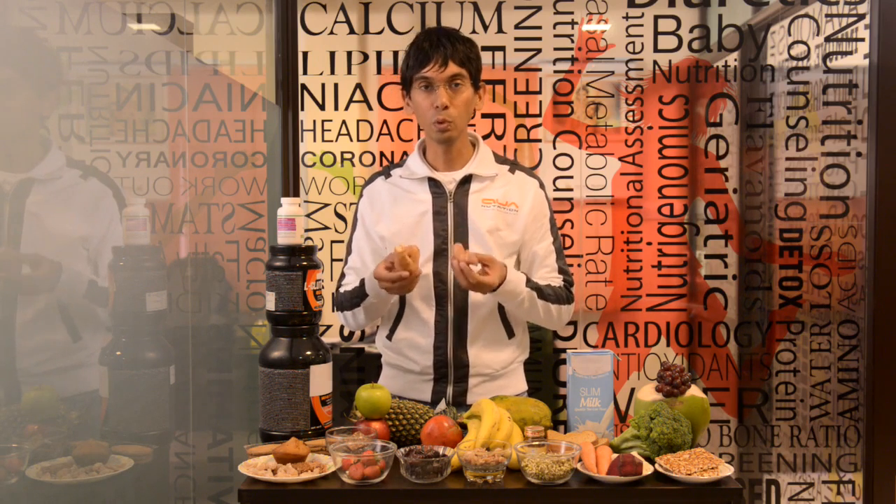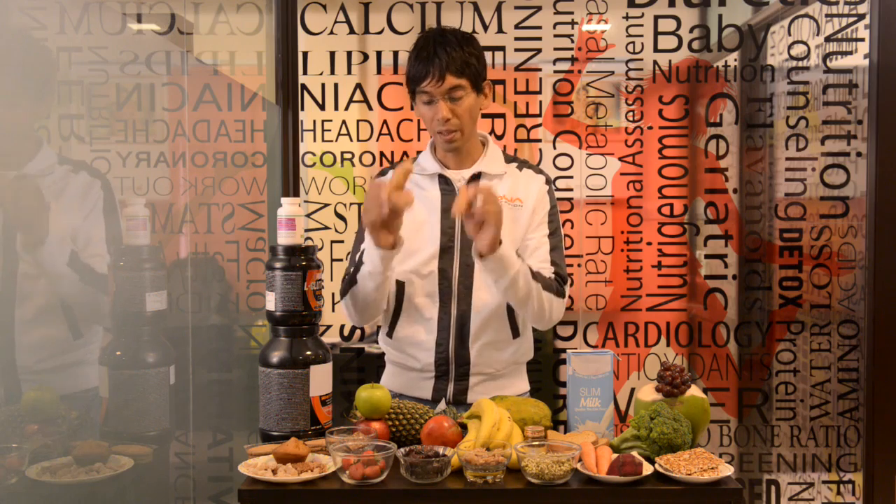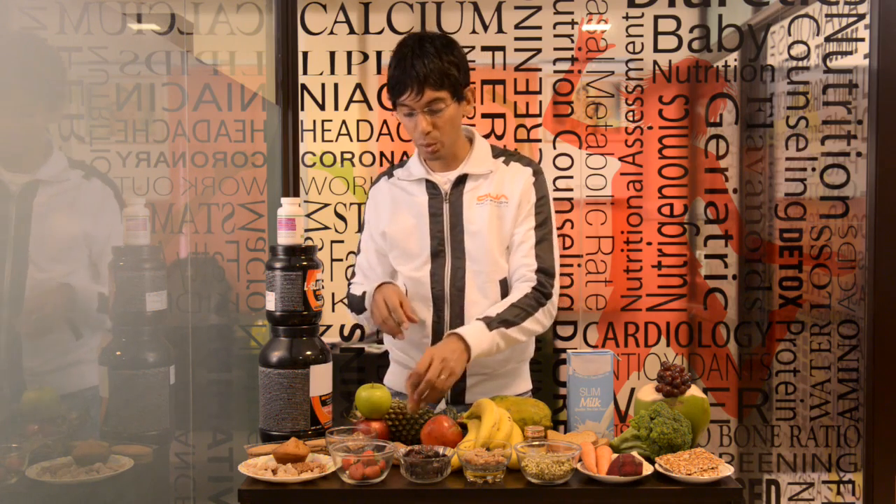Sweet potato — the big daddy of all calories and the most effective post-workout recovery food available on the planet. The lysine content in sweet potato really helps athletes recover. I recommend this to all people who are beginning to run.